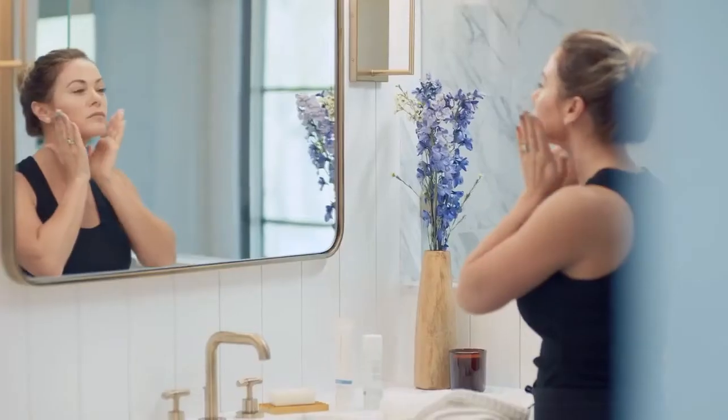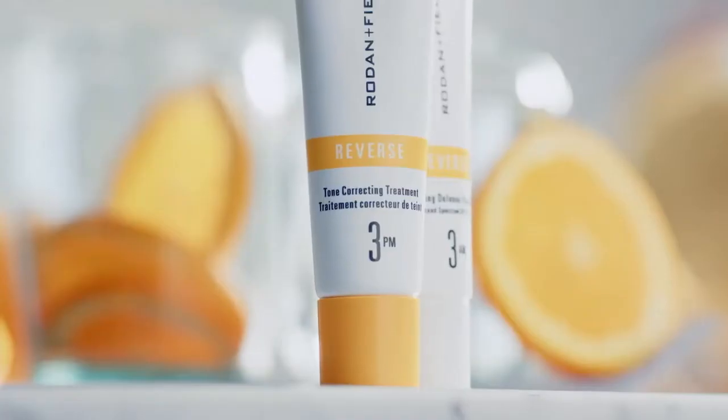R&F cuts through all of the confusion. It's super simple. Step one, two, three, you're done. Easy.